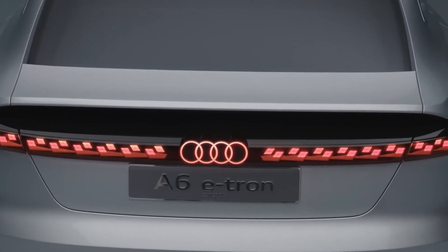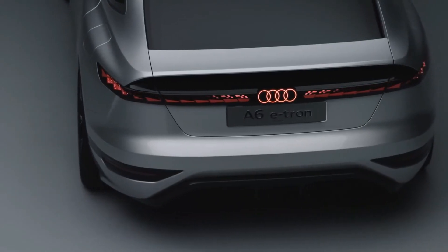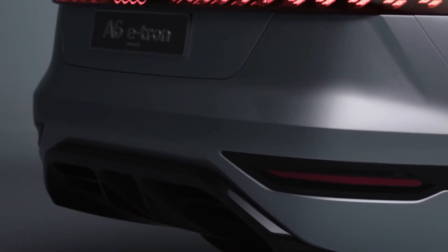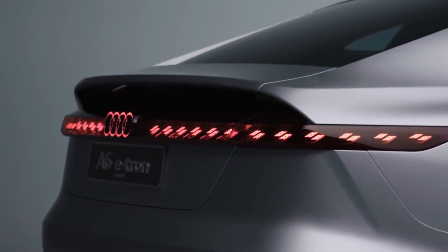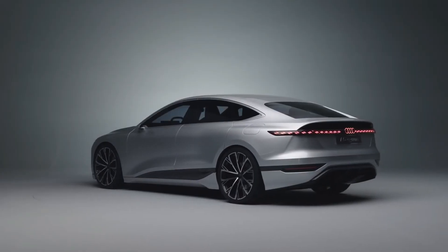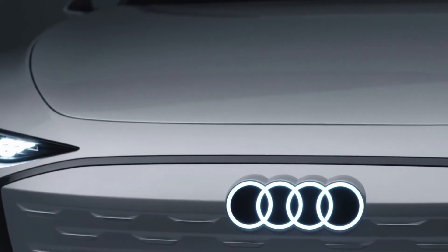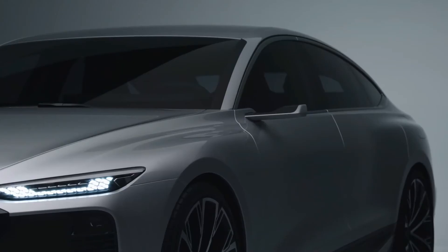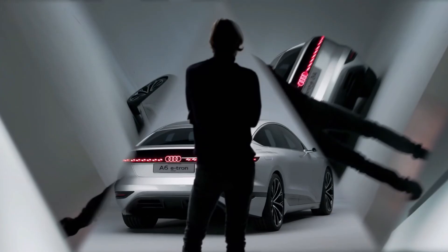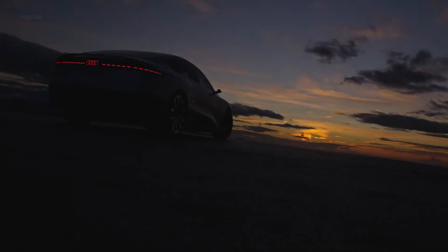The ultra-bright rear OLED lights not only enhance visibility of the vehicle for following cars, but can also use their three-dimensional architecture to display dynamic digital light signatures with a deep spatial effect that can be adapted to the owner's preference. Small, high-resolution LED projectors positioned around the Audi A6 e-tron concept can display dynamic lighting effects such as greetings or warnings, and floor-projected turn signals — greatly increasing safety for other road users.